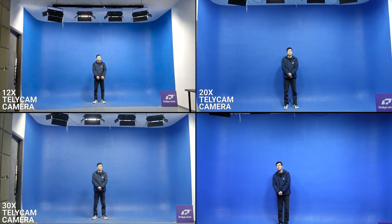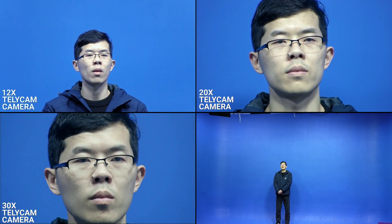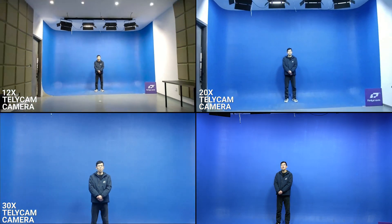To give a clear concept of how each zoom level compares, we conducted a side-by-side comparison of the zoom capabilities — the 12x, 20x, and 30x — set up from the same distance.